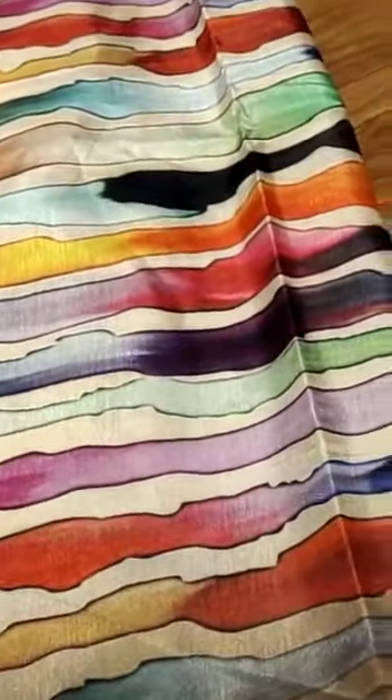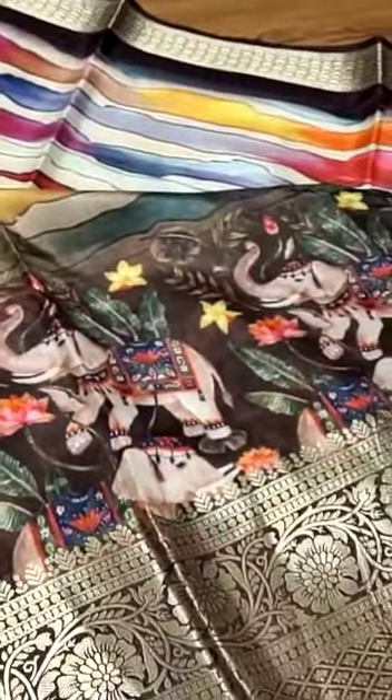This sari comes in orange color and red color. It is very soft and lightweight. This is our budget-friendly, trending design.